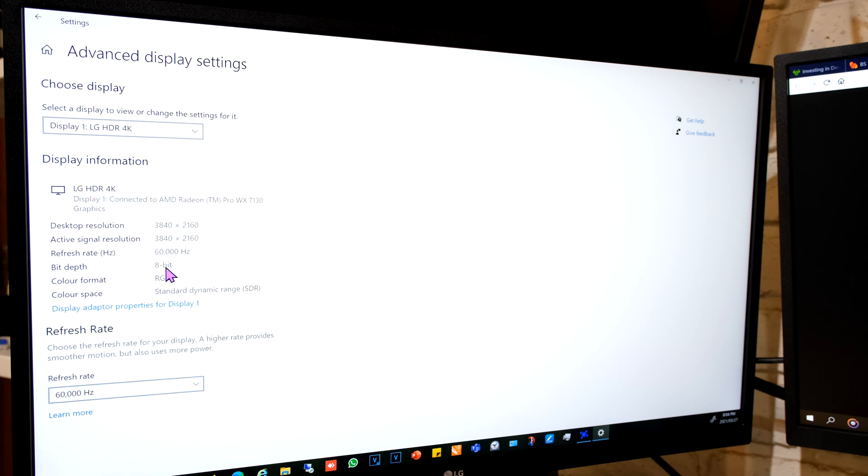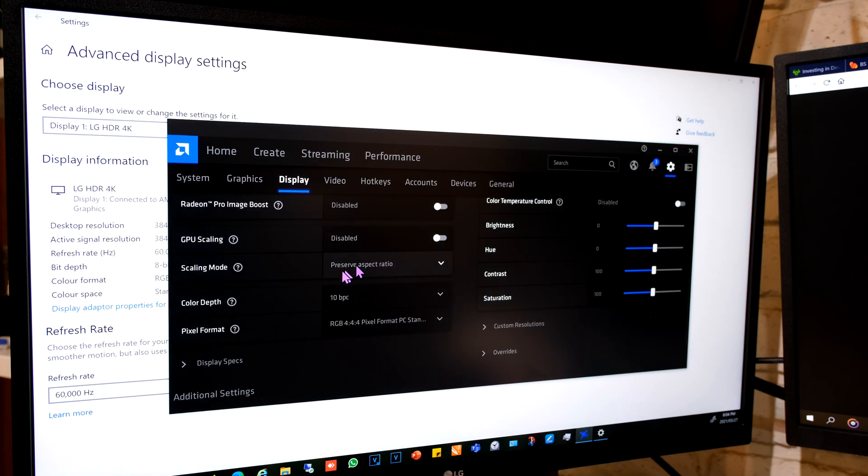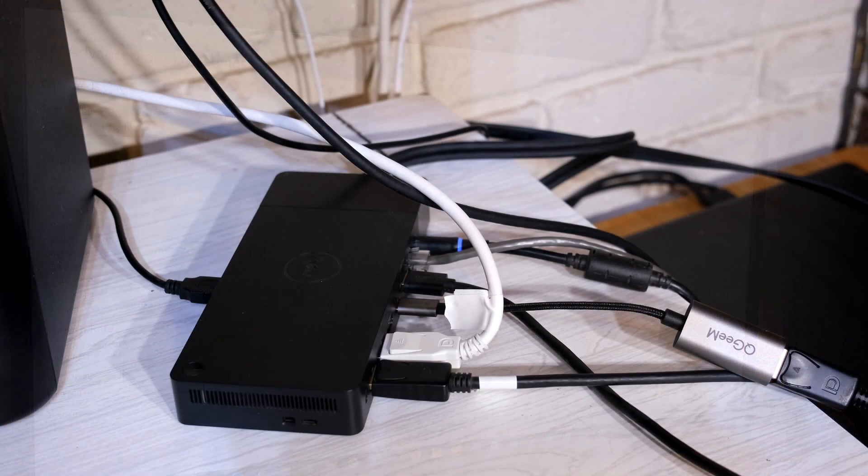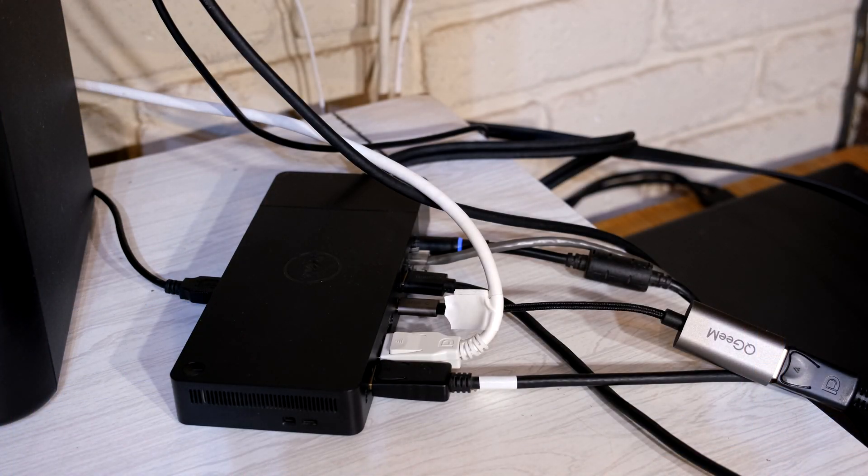Now let's see if we can get 10-bit on the DisplayPort monitor while the HDMI is also on 10-bit. The HDMI display remains at 4K 10-bit, and the DisplayPort monitor is now running at maximum 10-bit 60Hz. So you can have two 4K monitors both running at 10-bit, but the HDMI one is limited to 30Hz due to the HDMI protocol — not the dock itself. Even with both DisplayPorts, you still can't reach maximum spec on both monitors simultaneously.